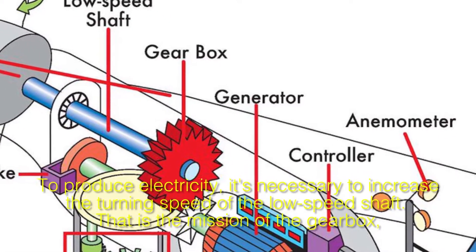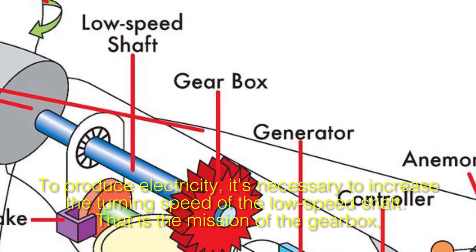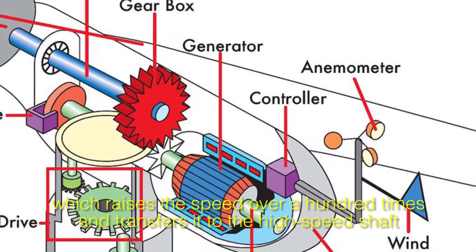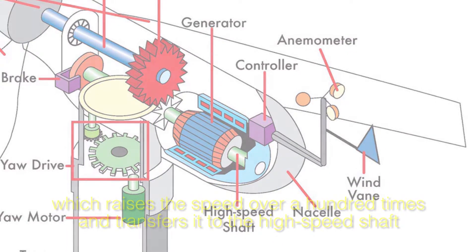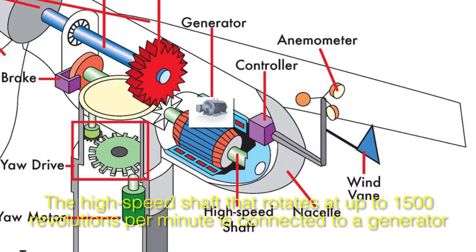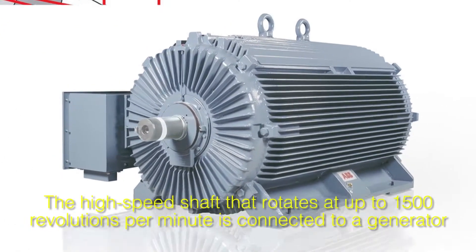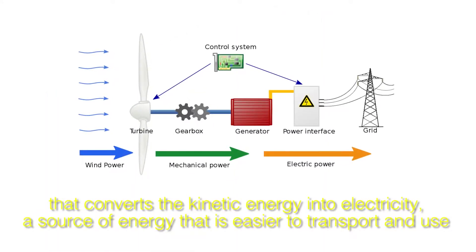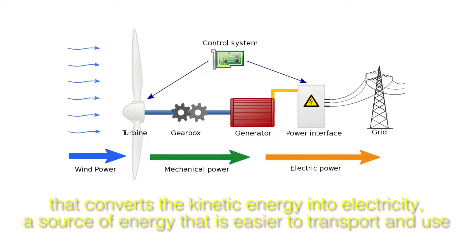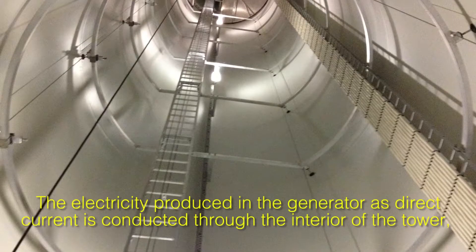To produce electricity, it's necessary to increase the turning speed of the low-speed shaft. That is the mission of the gearbox, which raises the speed over a hundred times and transfers it to the high-speed shaft. The high-speed shaft rotates at up to 1,500 revolutions per minute and is connected to a generator, which converts the kinetic energy into electricity — a source of energy that is easier to transport and use.